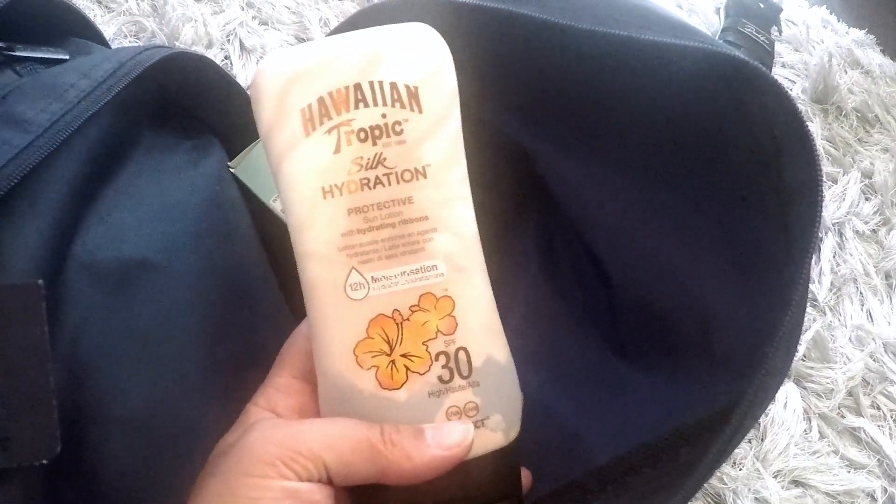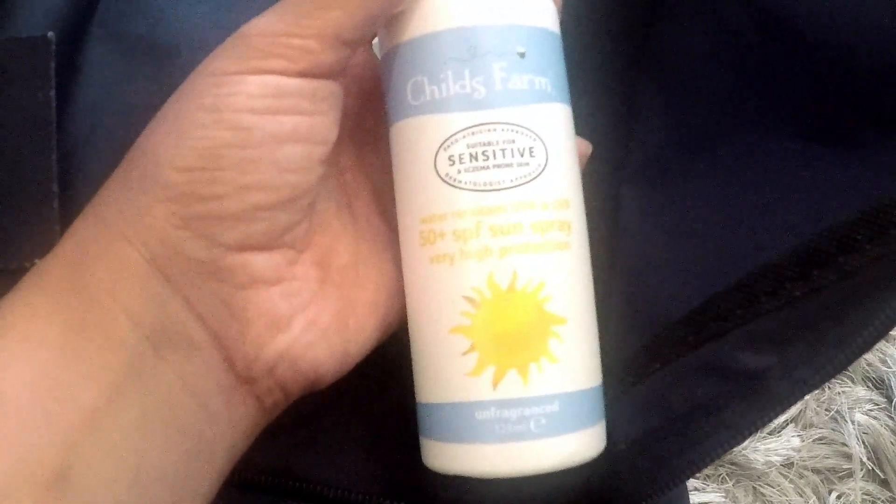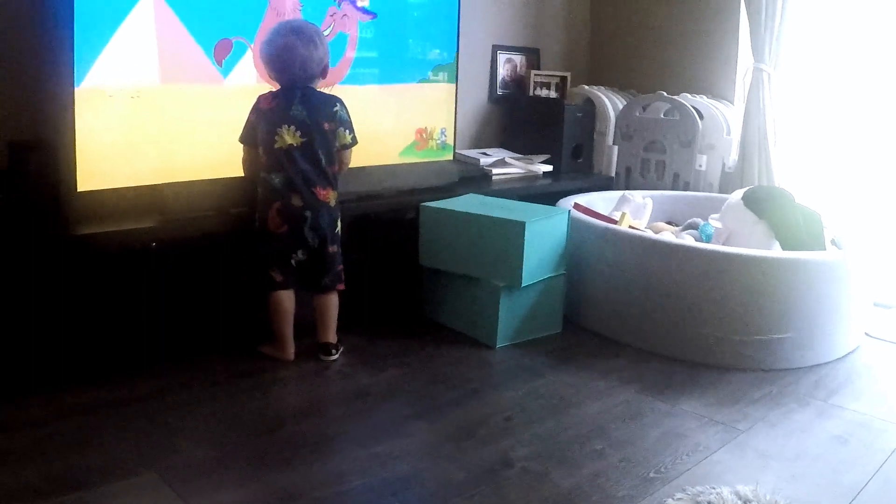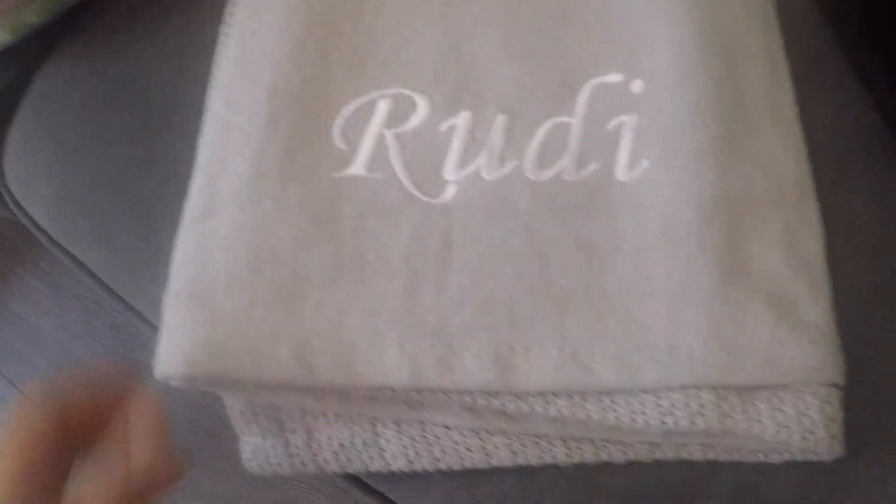On the side I've put in some paracetamol because I've got quite a headache this morning, the Hawaiian Tropic Hydration SPF sun lotion, and Rudy's Child's Farm 50+ SPF sun spray. Rudy's just watching YouTube while we finish off the last little bits so we can leave. We've also got loads of different towels — Rudy's hooded one, a couple of adult beach towels, and Rudy's beach towel that one of my good friends got him for his birthday.